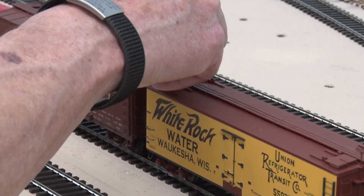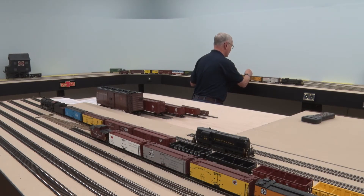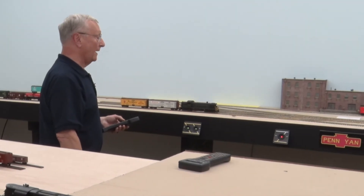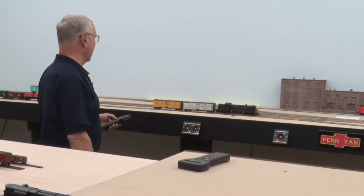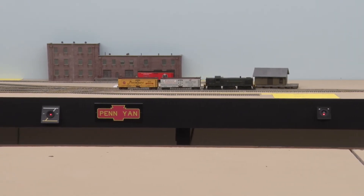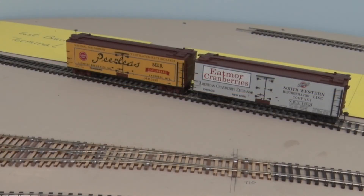The train crew is going to uncouple the first two refrigerator cars that are destined for George Hayton and Sons Produce Warehouse. The locomotive and the two cars to be switched are headed out onto the main line, from which they'll back up along the long siding that goes into Penyan. The locomotive and its crew are backing into the siding, and they'll stop when they get to George Hayton and Sons Produce Warehouse, where they'll uncouple these cars and leave them there to be loaded.